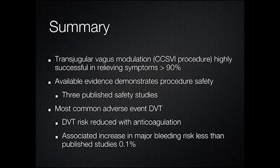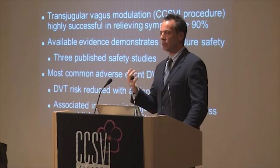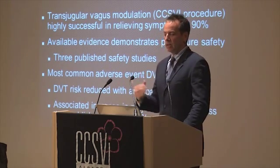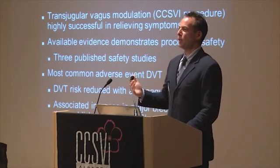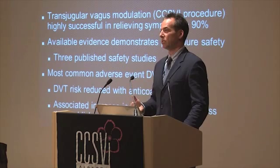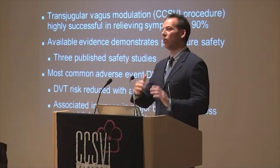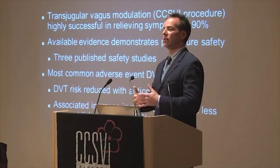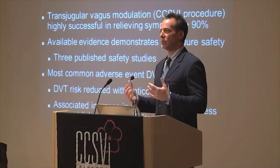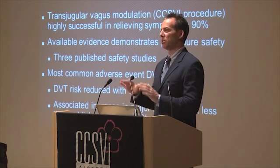I have no idea if this is really what's going on, but it makes a lot of sense when I look back at the last two years of what we've been doing and what we see. This is a safe procedure — whether it's modulating the vagus or fixing the veins. We have three published studies showing it's safe, and all practitioners I know have the same experience: less than 1% for any significant complication.